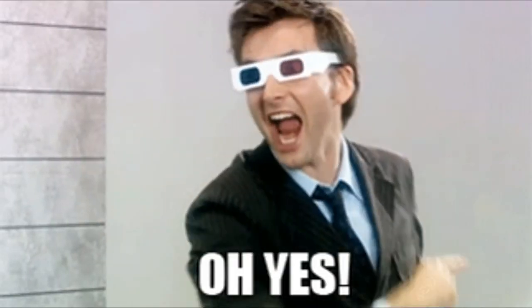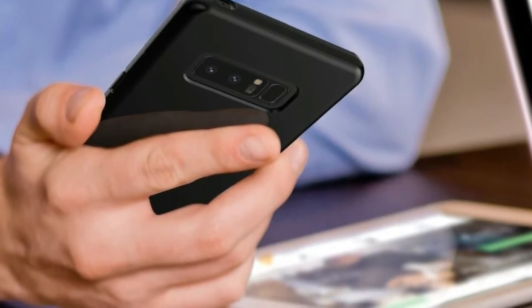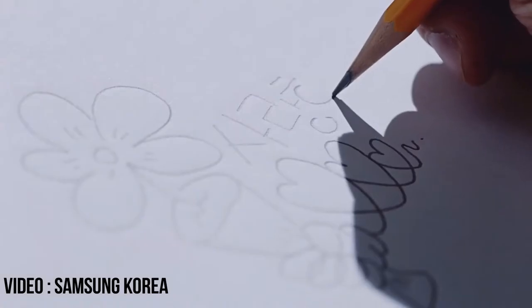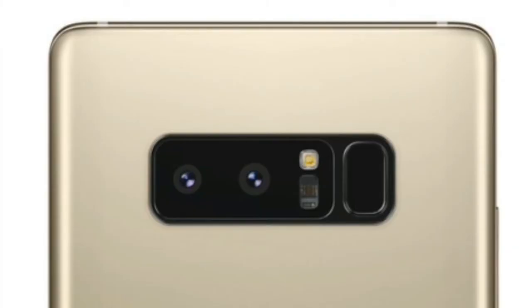We are now just a day away from the official announcement of Note 8 in New York City. Just a day before the release, Samsung Korea uploaded some videos on the Samsung Korea YouTube channel. These videos are about two main highlights of the Note 8: the S Pen and the dual cameras.